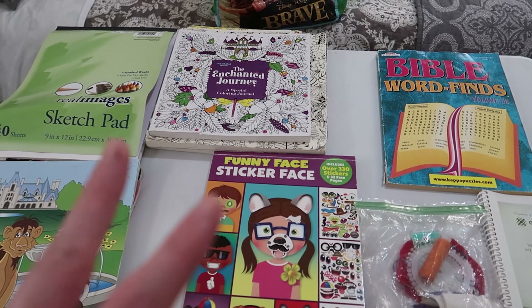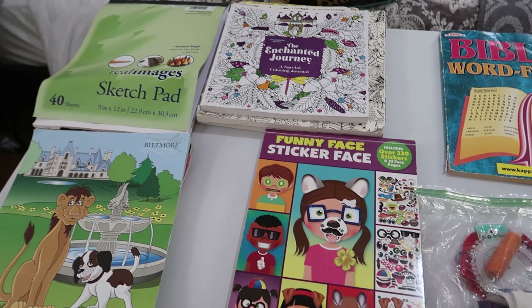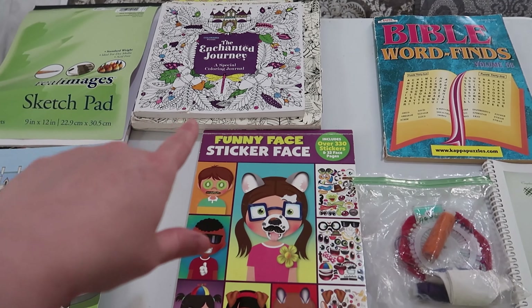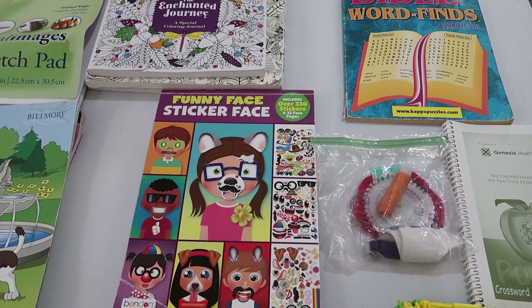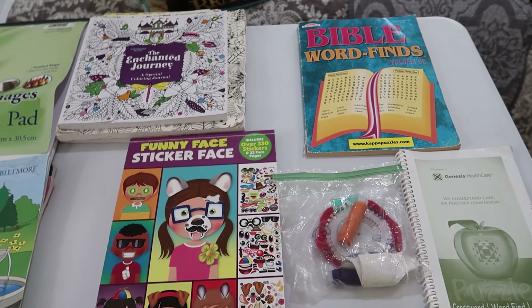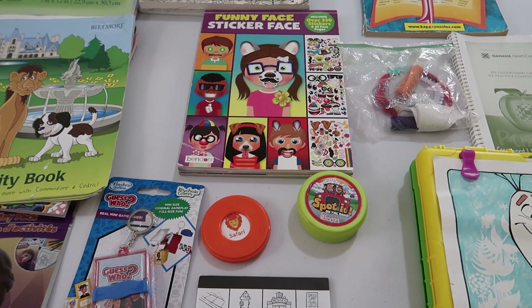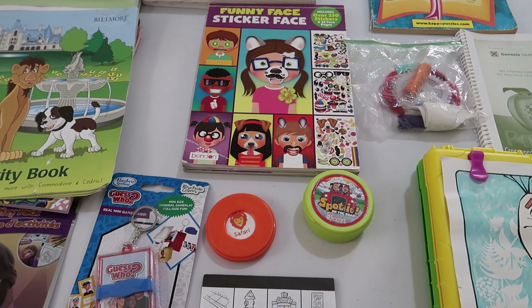The big theme with all these items is that it's not just busy-work to keep them occupied. Sketching gives them creativity, the detailed coloring gives creativity within boundaries to help them stay focused, and the word find is more education-based — working with words and stimulating learning as we go.